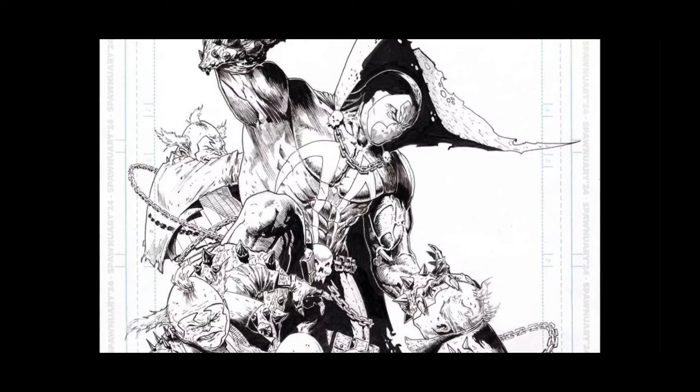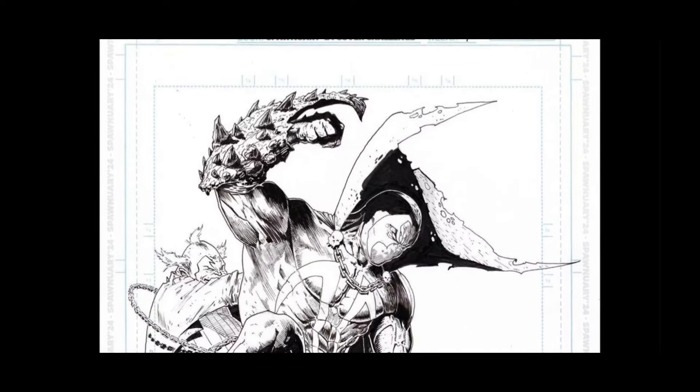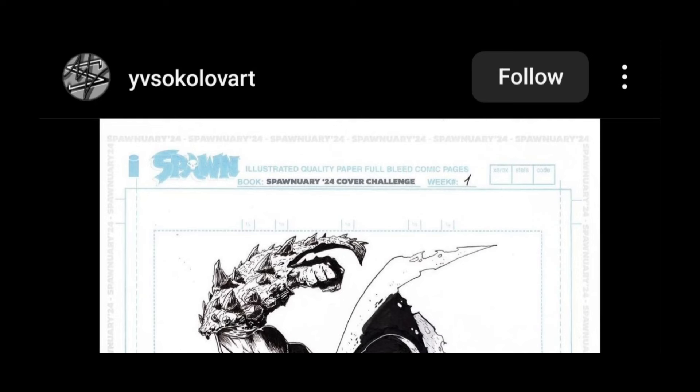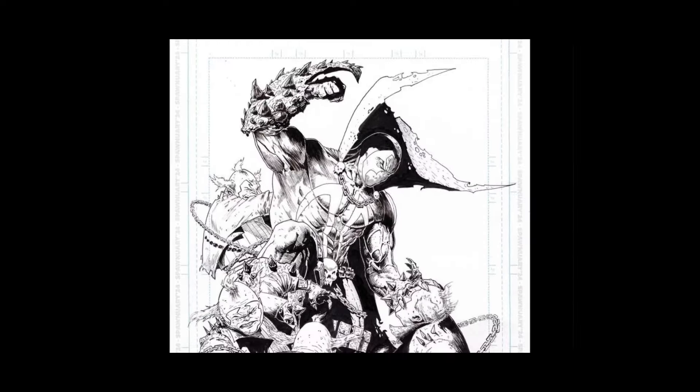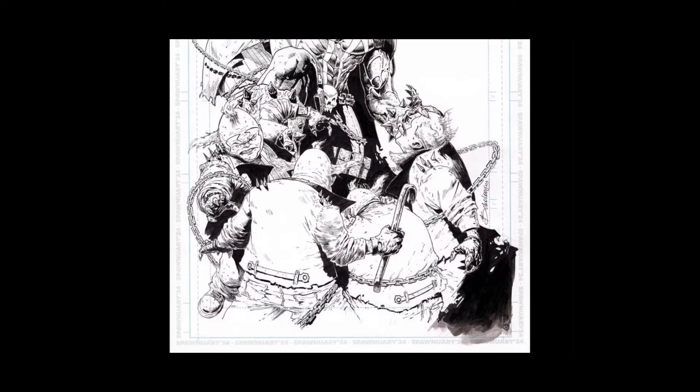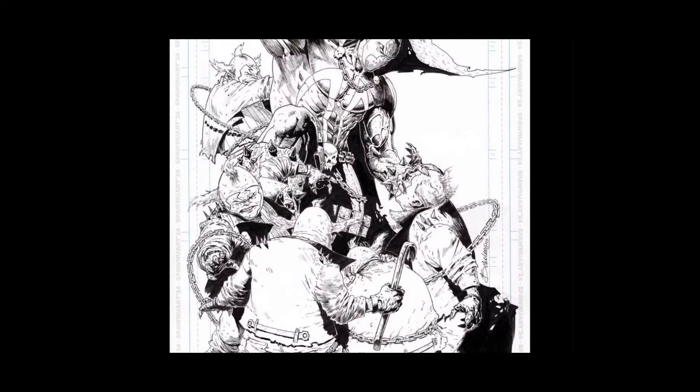This is rad, very cool. This is Ysaklov Art — very cool. The little Violators, I dig it.